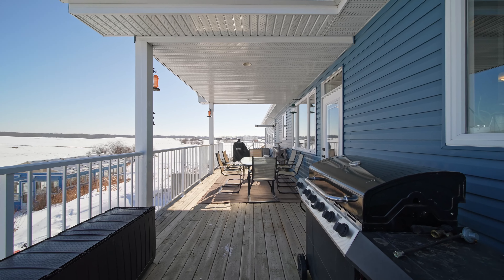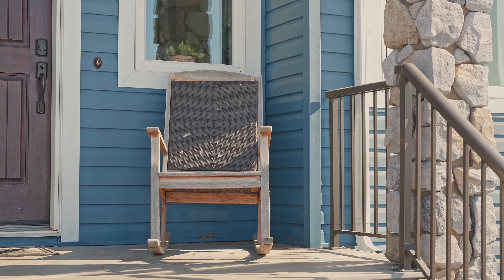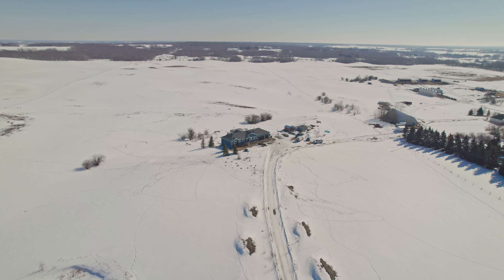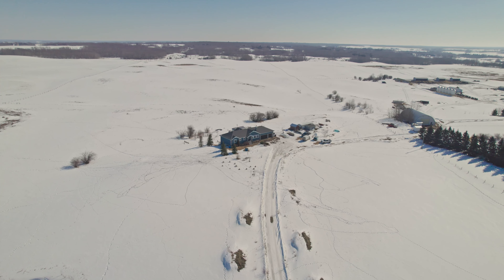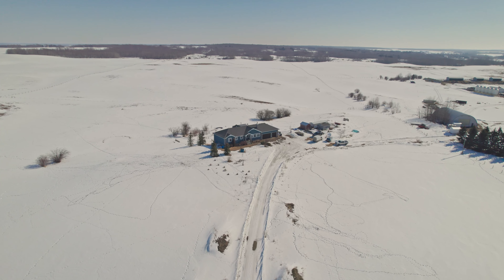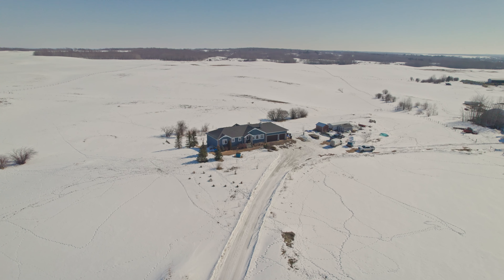Welcome to Open Spaces, Sunny Skies, and Country Living. I'm Danny Tear with Maxwell Devonshire Realty. Today, we're 15 minutes southeast of Fort Saskatchewan and 10 minutes northeast of Ardrossan at my incredible new listing.